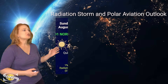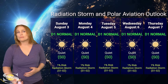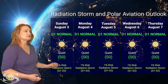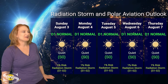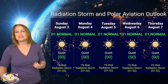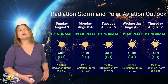Switching to our radiation storm and polar aviation outlook over the coming week — everything is in the green this week. We are sitting at the D1 normal range, at flight level 360 for you aviators, and the S0 quiet range for everyone else. We are sitting at literally a 1% risk for S1 to S2 level radiation storms, which means basically no risk at all. So you frequent flyers — and this does include air crew and high-risk passengers — you are all in the clear this week.